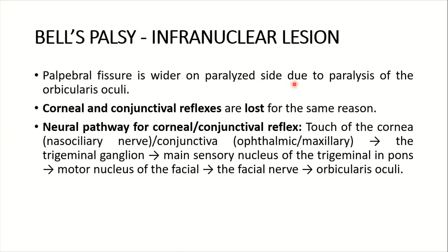The palpebral fissure is wider on the paralyzed side due to paralysis of the orbicularis oculi. Corneal and conjunctival reflexes are also lost for the same reason. The neural pathway for these reflexes involves touch of the cornea/conjunctiva detected by the trigeminal nerve, which then relays to the motor nucleus of the facial nerve, and then via the facial nerve to the orbicularis oculi. These reflexes will be lost in Bell's palsy.